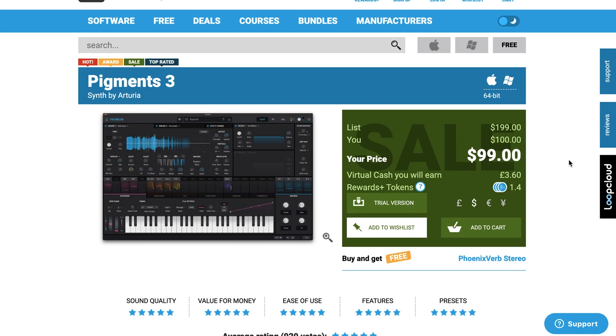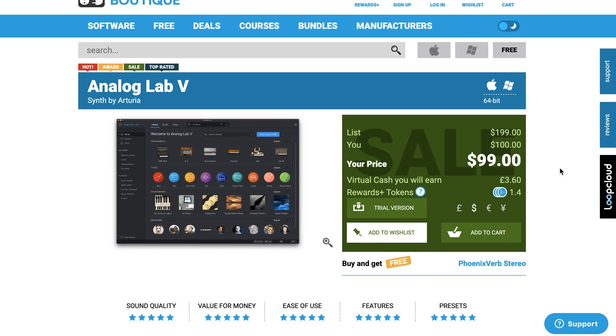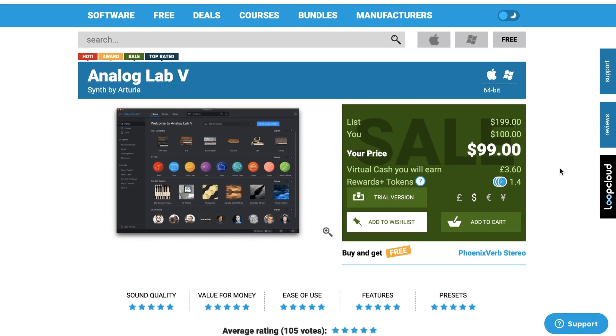Over at Plugin Boutique, Arturia has a summer sale going on, including Pigments 3 at half off — $99 for probably one of the most exciting synths released in recent history. Analog Lab 5: if you don't already have this, you're missing out on what Arturia's Analog Lab collection is all about. This is a massive sampling of presets from all the Analog V collection instruments — I would make it my pick of the week if there weren't so many other good things on sale.